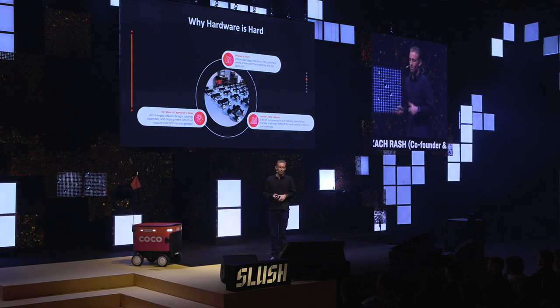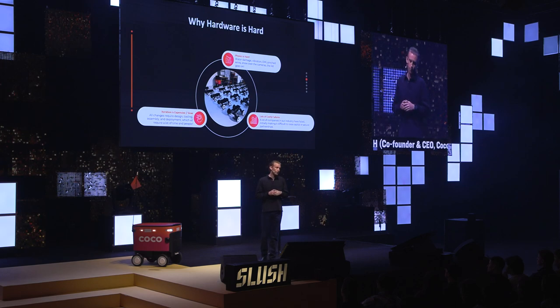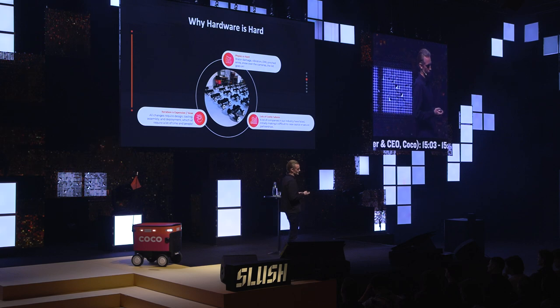Hardware companies are very painful, but I think there's some advice from things we've learned that can make this a lot better and actually can make this run a lot more closely to a software company.